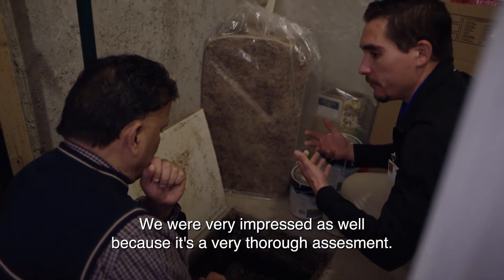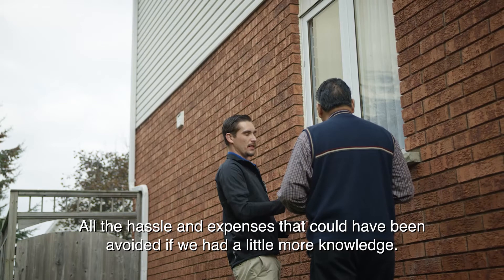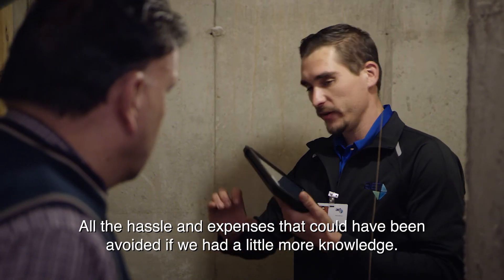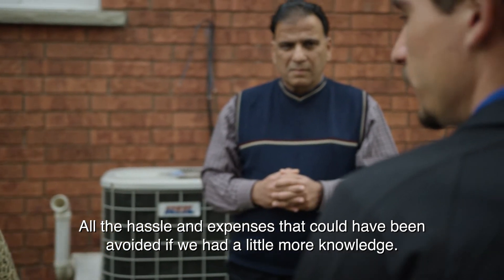We are very impressed because it's a very thorough assessment. All the hassle and expenses that could have been avoided if we had a little bit more knowledge.